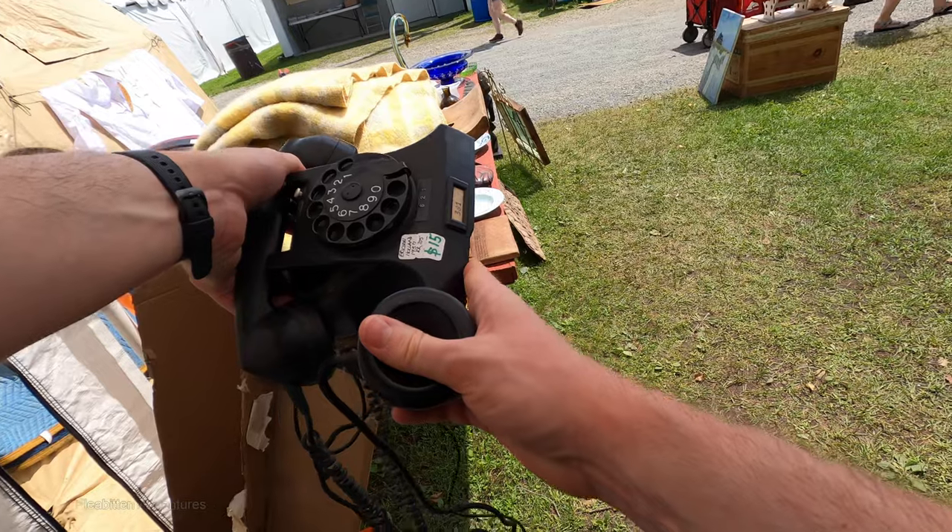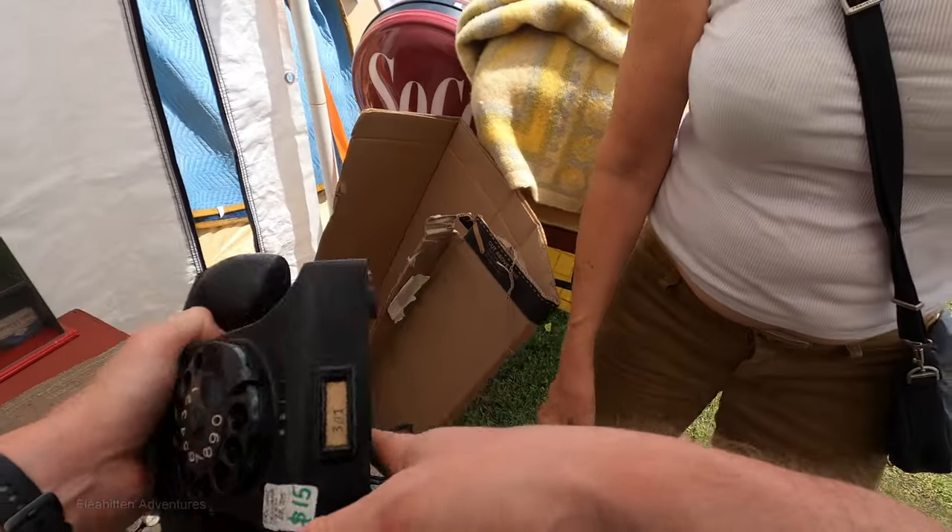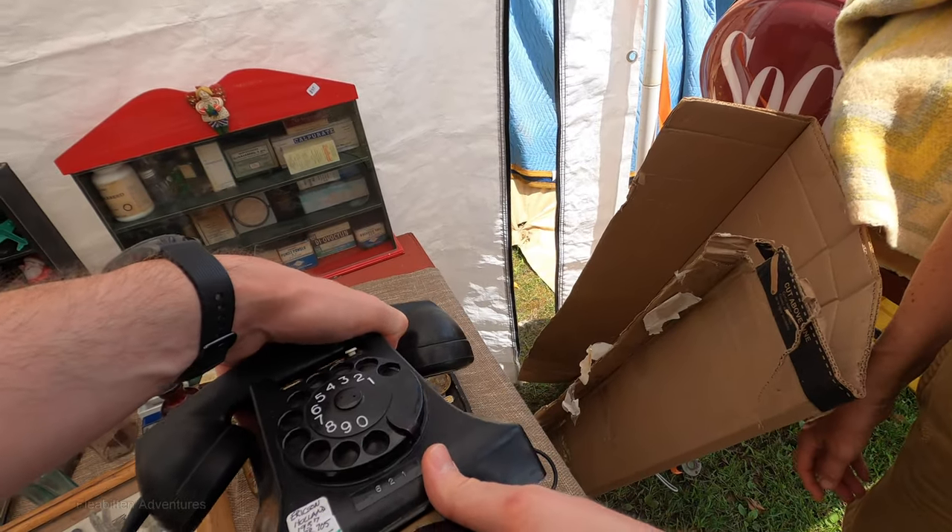You got 15 on the phone — can you do any better? Well, I just dropped it from 25, but I'll do 12. 12? I can do 12.